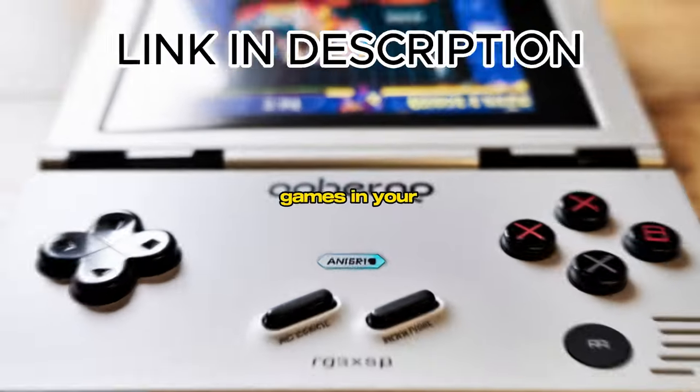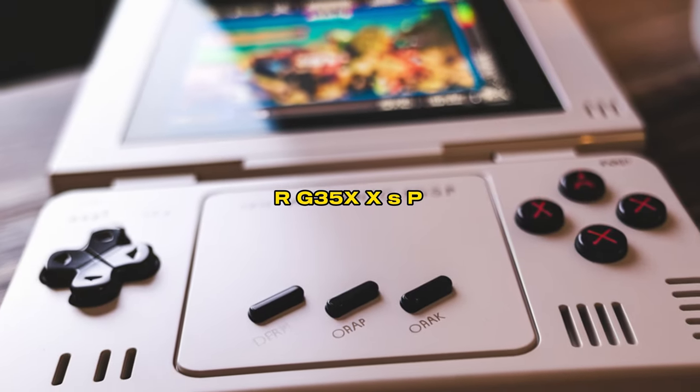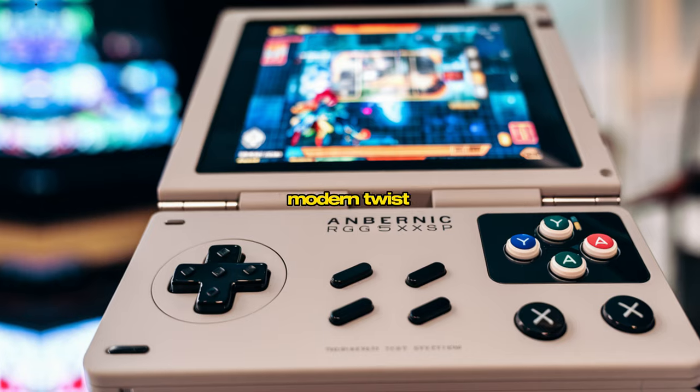What if you could carry your favorite childhood games in your pocket, ready to play anywhere, anytime? With the Ambernick RG35XXSP, you can do just that. This portable gaming console brings back the magic of retro games with a sleek, modern twist.